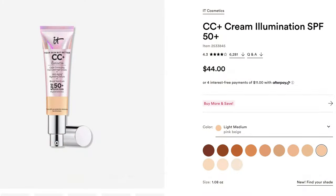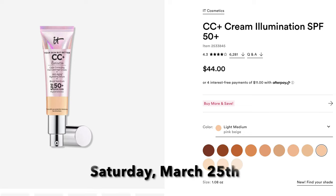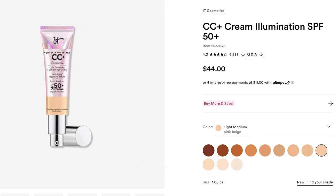The next foundation is on Saturday March 25th, Day 14 — the It Cosmetics CC Illumination. It's only the glowy illuminating version, not the matte. I like it but I don't love it — I'm not a glowy foundation person. It does have a lot of good coverage; it's a CC cream but it is full coverage. It just leaves me a little too glowy, and within three or four hours it doesn't really last.